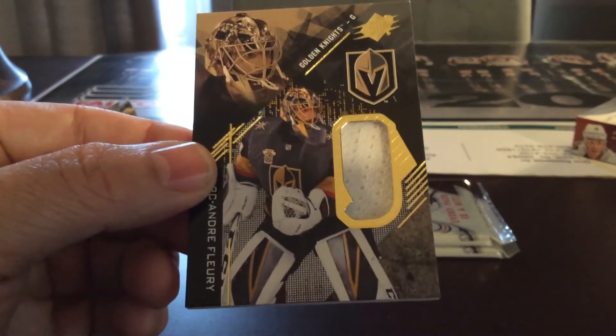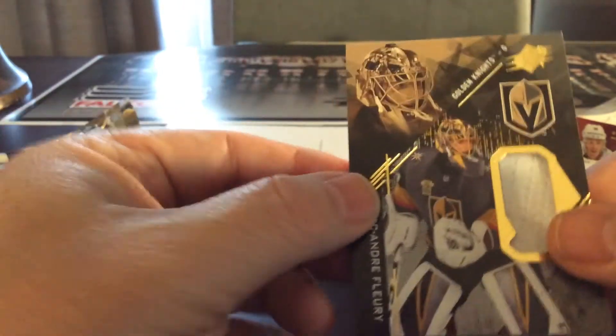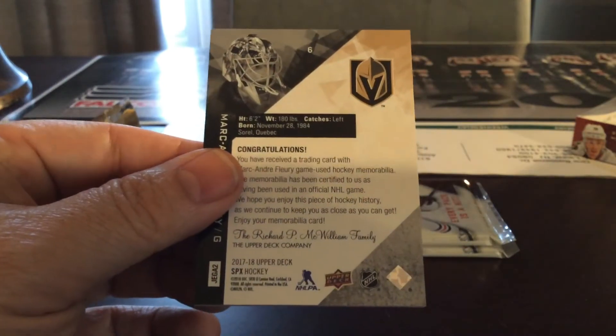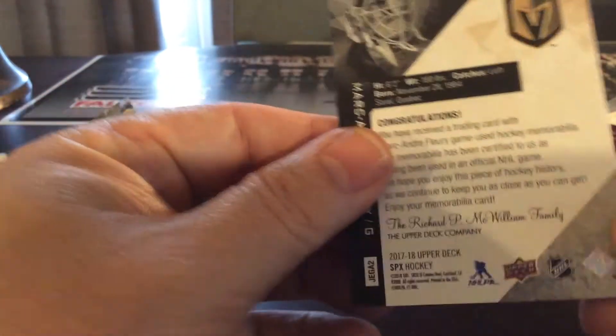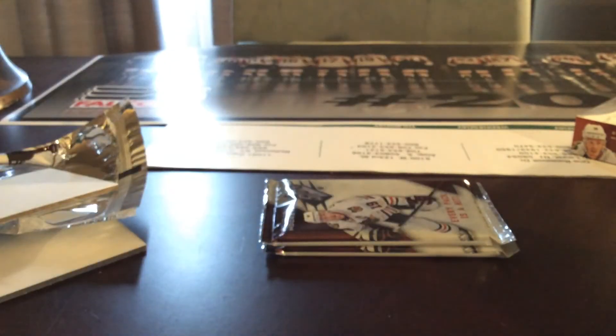Nice jersey patch for Marc-Andre Fleury, Vegas Knights — obviously having a great year. Awesome card here, nice hit for Vegas.